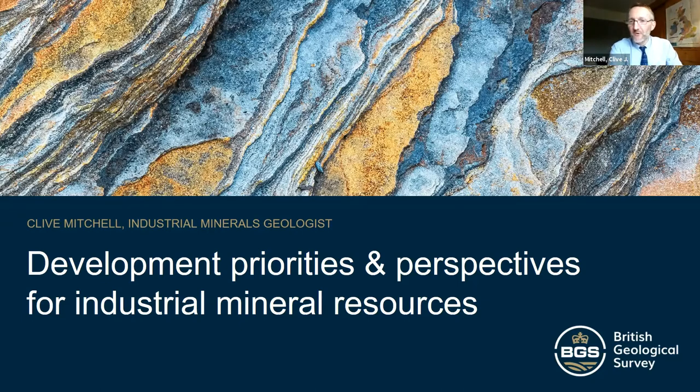Hello everyone, my name is Clive Mitchell and I'm an industrial mineral geologist at the British Geological Survey in the UK. My talk today — this morning, this afternoon, this evening, wherever you are — welcome. My talk today is called Development Priorities and Perspectives for Industrial Mineral Resources.